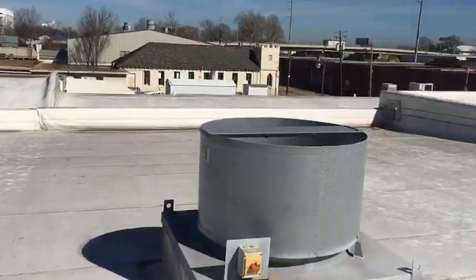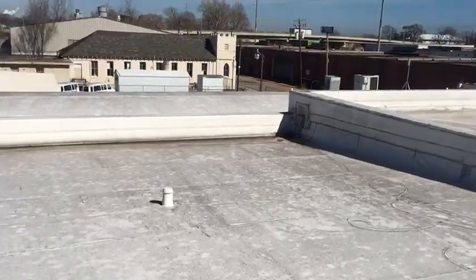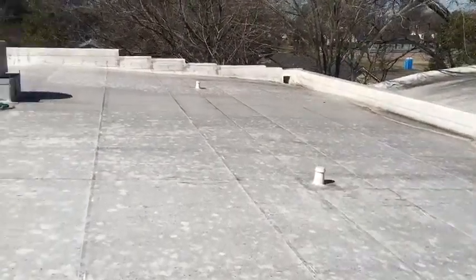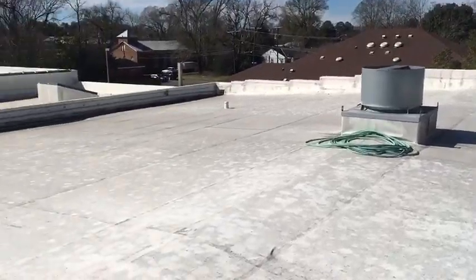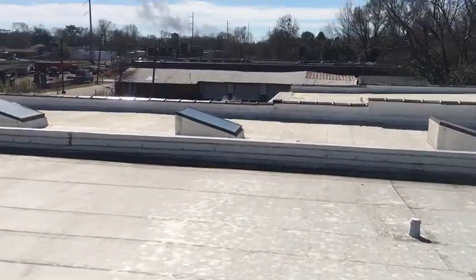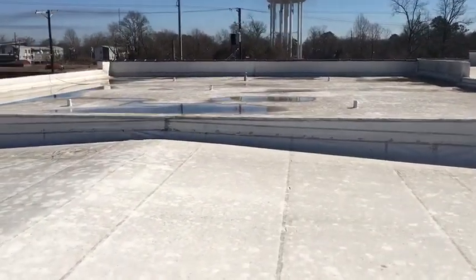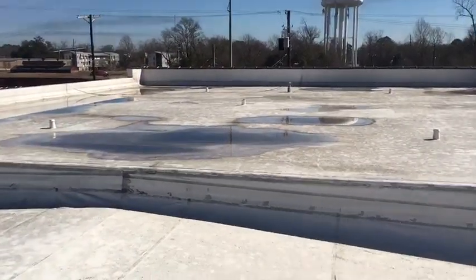The way it holds up to our weather is excellent. Even if you have a small addition on your house that has a flat roof, you really need to consider replacing it with this type of roof when the time comes. If you or anyone you know has a flat roof or a low pitch roof with leak problems, do yourself or your friends a favor and look into the Duralast roof — it is a great roofing product.